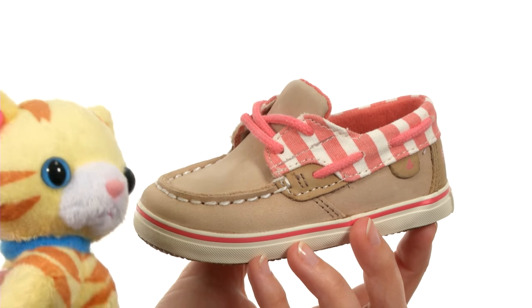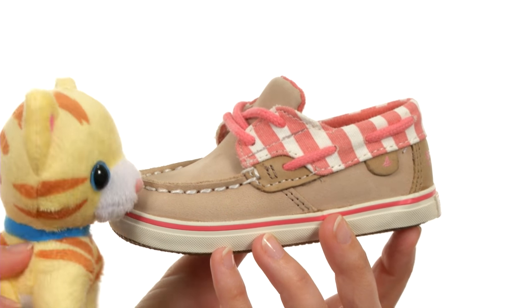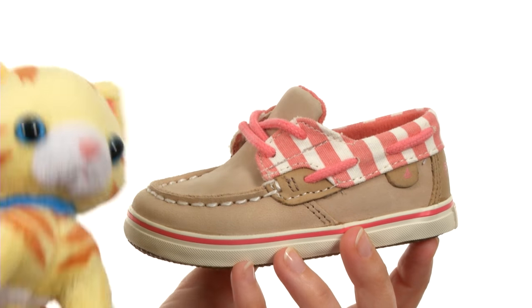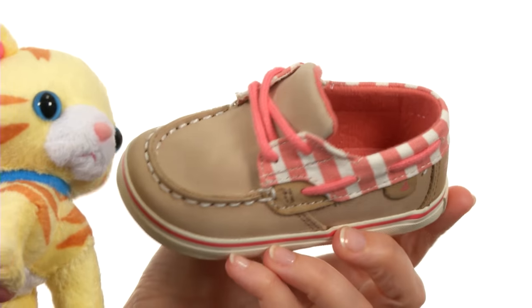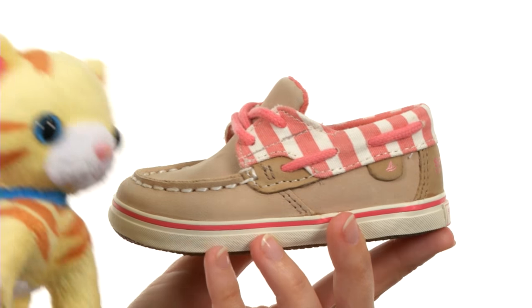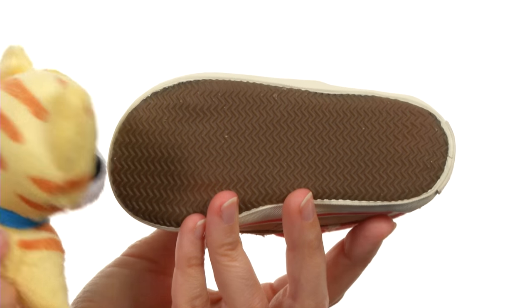This shoe is super cute. Not only does it look like boat shoes, but it's made with genuine leather at the upper, which is this part right here that I can touch with my nose. It has a great lace-up design for a perfect fit, and is nicely lined on the interior for softness next to growing feet, and all on a durable and flexible rubber outsole.